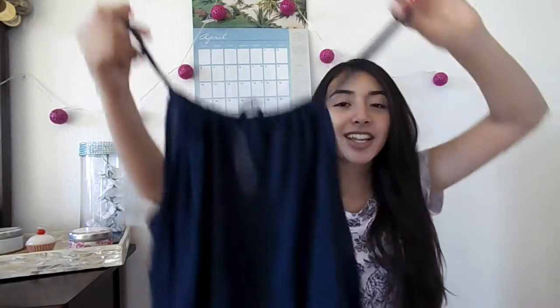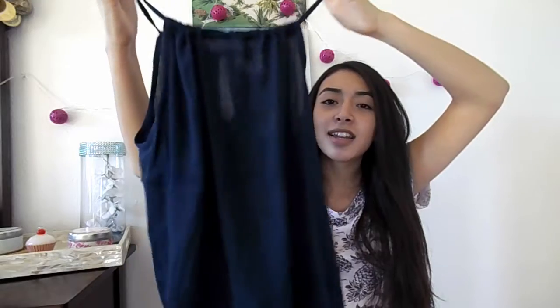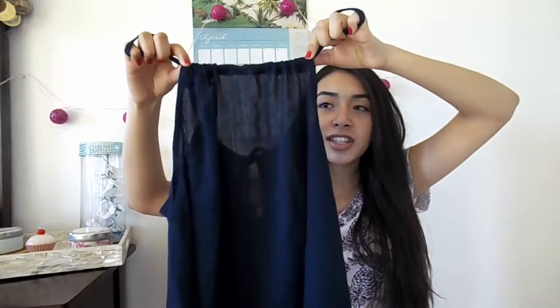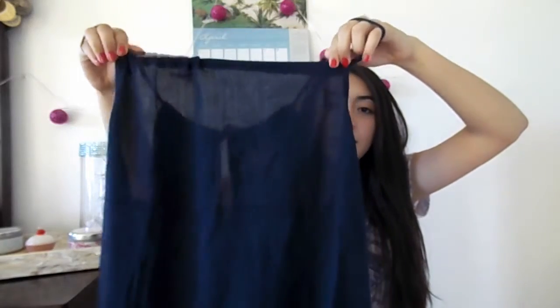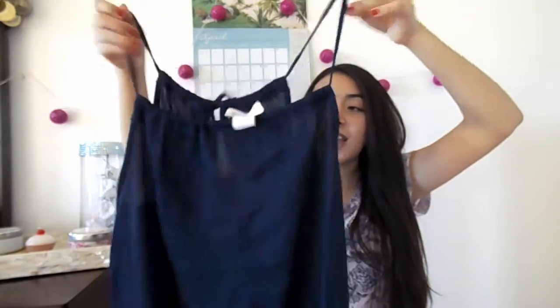The next two stores are kind of random. This shirt's from Ross and I like that you can adjust it — you can make it look like a little halter top or you can stretch it out to make it look like a little cami.